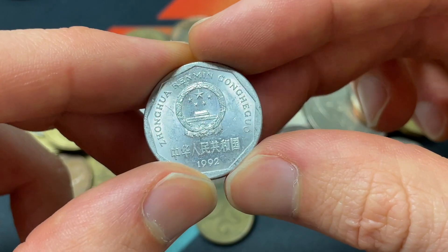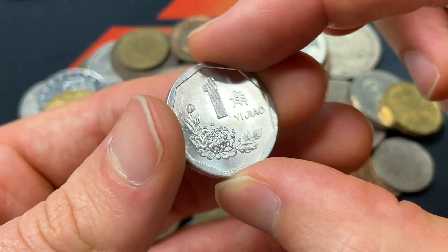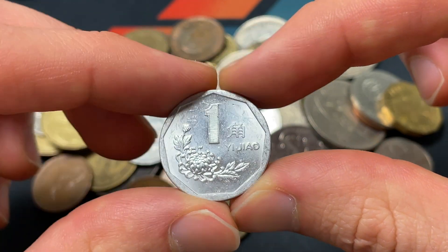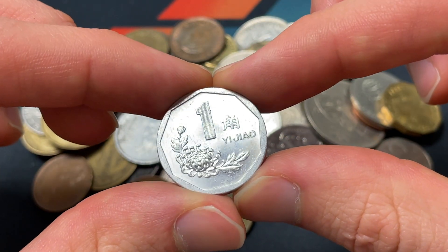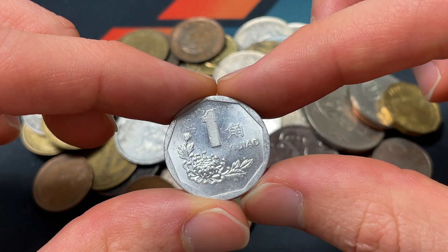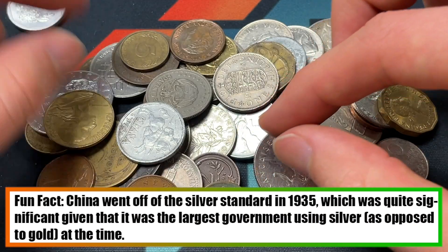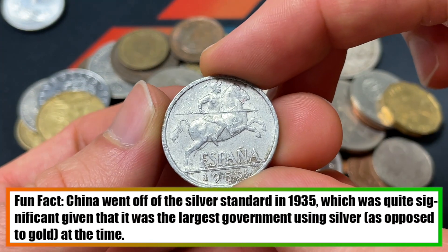We see a Chinese coin from 1992 with pretty nice luster. It feels aluminum — one jiao. And I wonder if China ever was making silver coinage. I think that was definitely the case before World War II, but I'm not sure when they discontinued their silver. I'll update that in a comment.